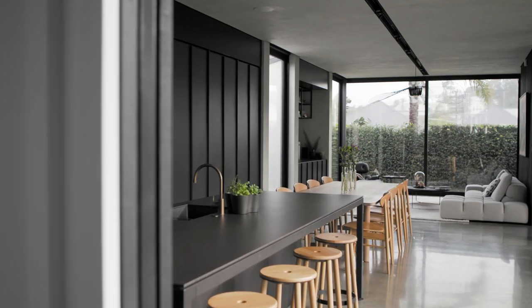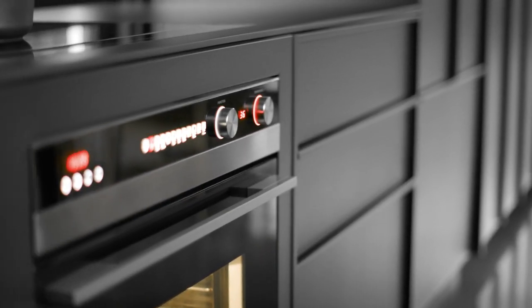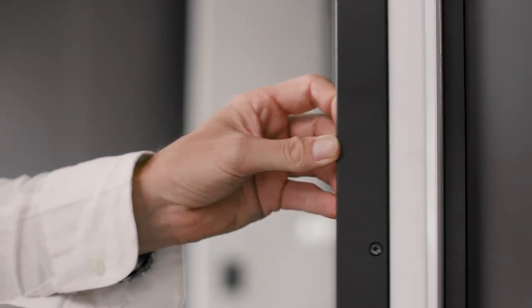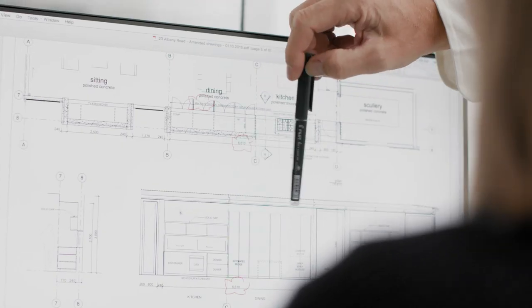We used IMO's kitchen system because that tied in really well with what we were wanting to do, in terms of the integrated fridge and the dish drawer both just disappearing within the system. The clients were quite progressive in terms of what they wanted to achieve and it's led to a really good result.